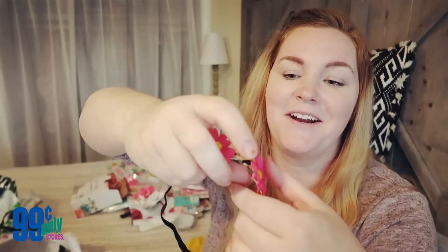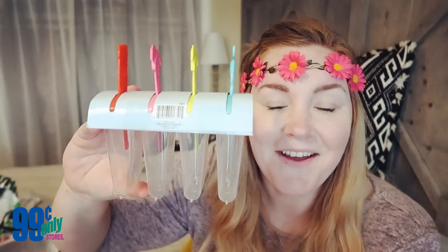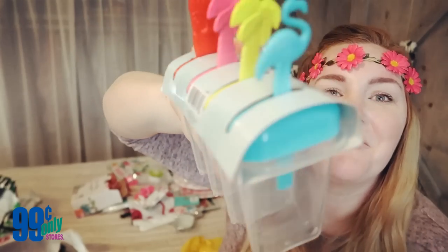I went flamingo crazy! My daughter picked up this little flamingo headband that she wants to wear at her party — I thought it was really cute so I told her she could get it. I don't know if it looks that great on me, it's a little tight, squeezing my brain. I probably should not wear this the rest of the video!